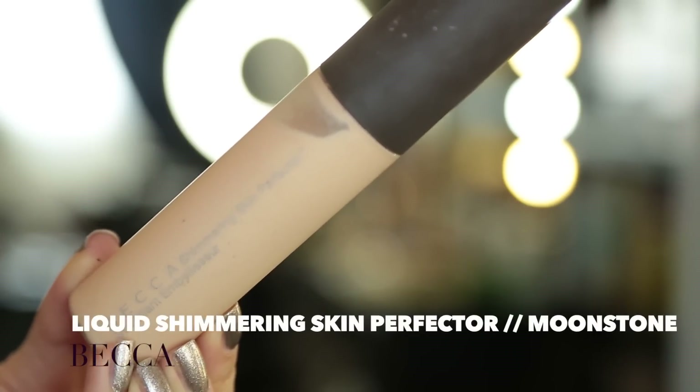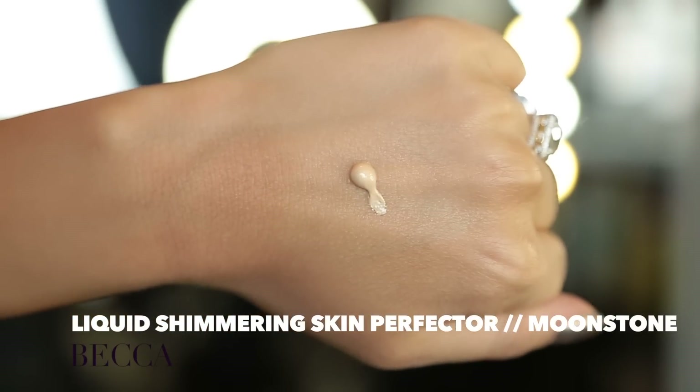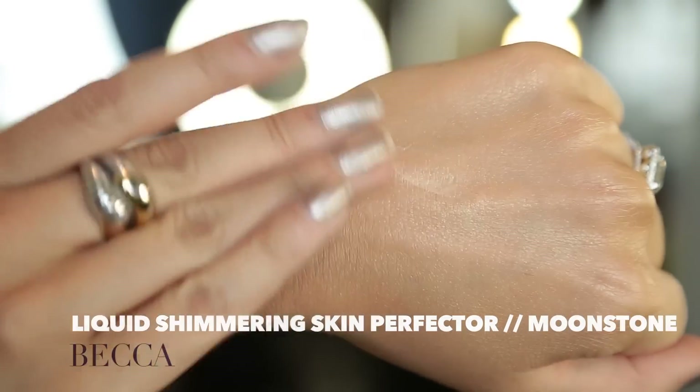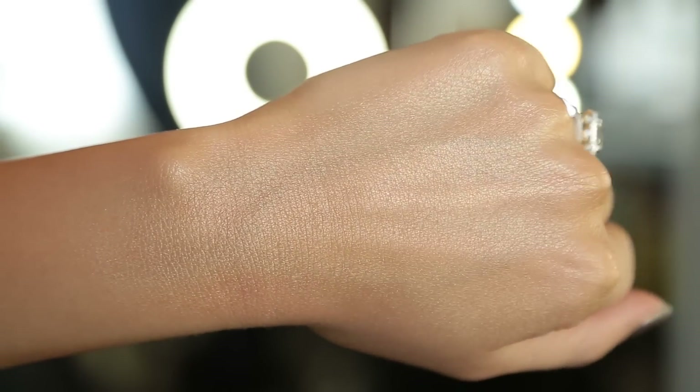I don't even know what my life was like before this item, and I had it sitting around forever — that's the part that breaks my heart — because this has become my number one absolute holy grail, best of the best highlighter. And it's a liquid, which forever I was just like, no liquids. I want a powder only. I don't want something to bunch up on my skin after I've powdered my face. But this particular product is so reflective, dewy, melts into the skin — just meshes with the skin perfectly so that you can't even detect it.